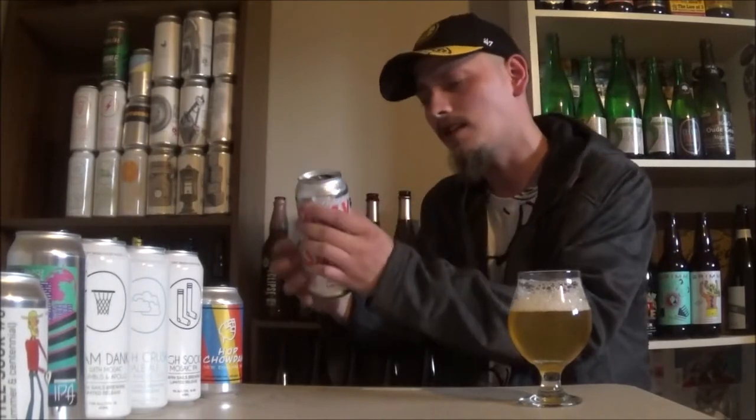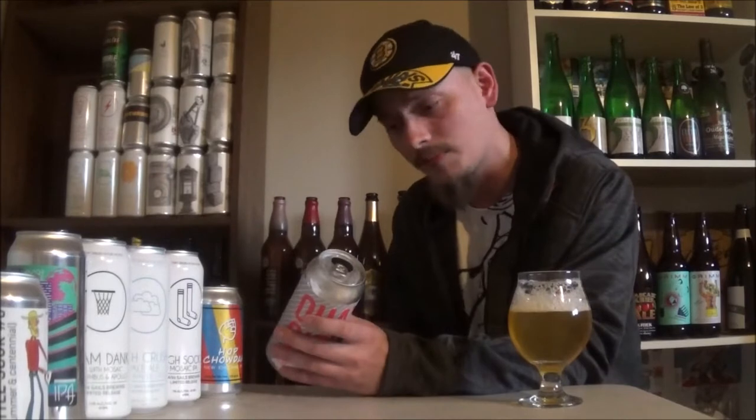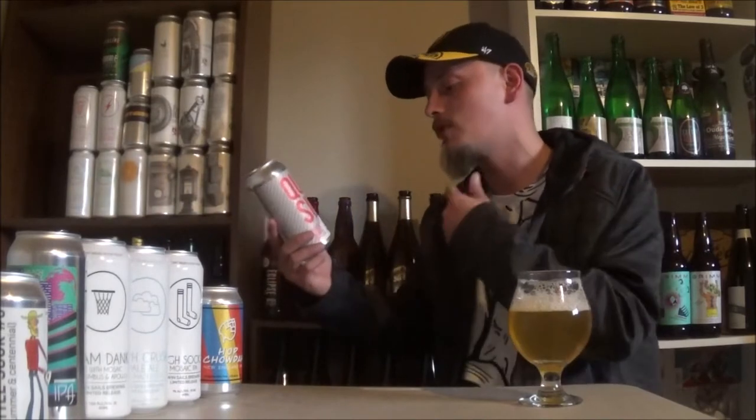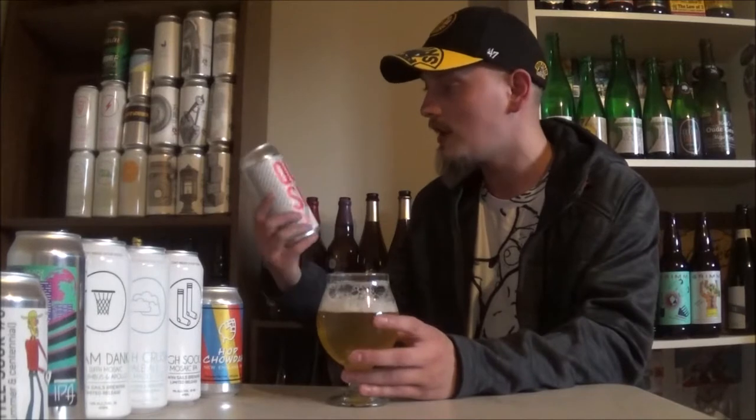I haven't had a wild IPA in a while, so I'm excited for this one. I tend to like Steel and Oak's beer. 5% alcohol by volume, 26 IBUs. And as it says, it's brewed with guava fruit and Saccharomyces Trois wild yeast.